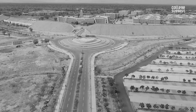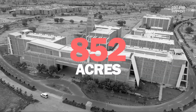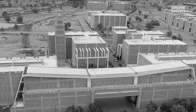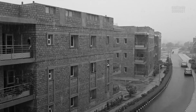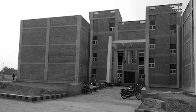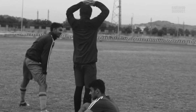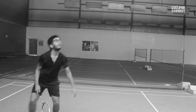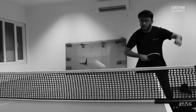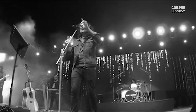IIT Jodhpur is spread across 852 acres. Its peer institutions have a smaller campus when compared to IIT Jodhpur. Some of the facilities available on campus include hostels, healthcare centers, dining facilities, guest homes, modern laboratories and so on. IIT Jodhpur also has sports facilities for cricket, football, basketball, volleyball, lawn tennis, badminton, athletics and gymnastics. The annual cultural festival of IIT Jodhpur is also a highlight, and regular seminars and workshops are conducted throughout the year.